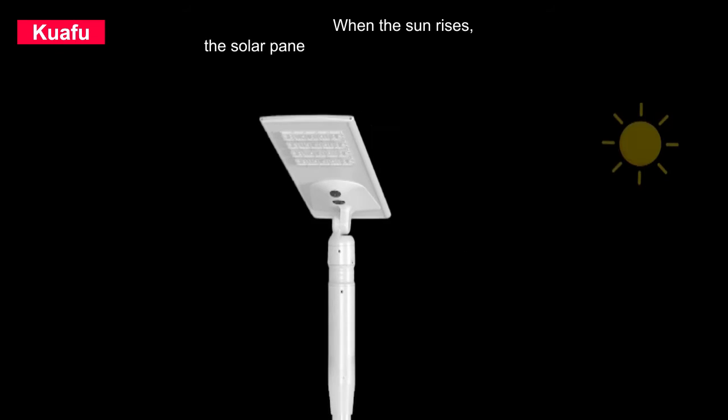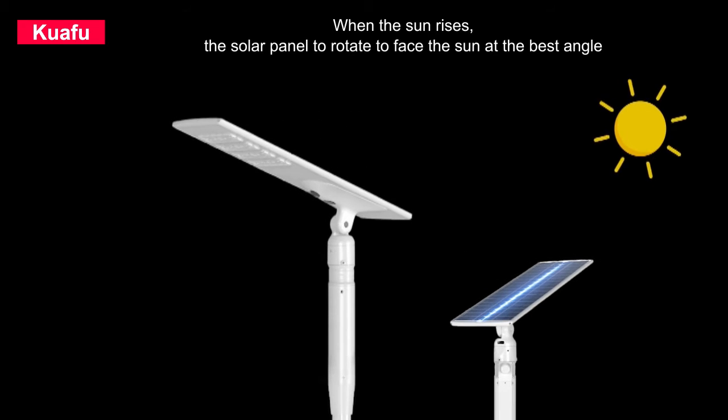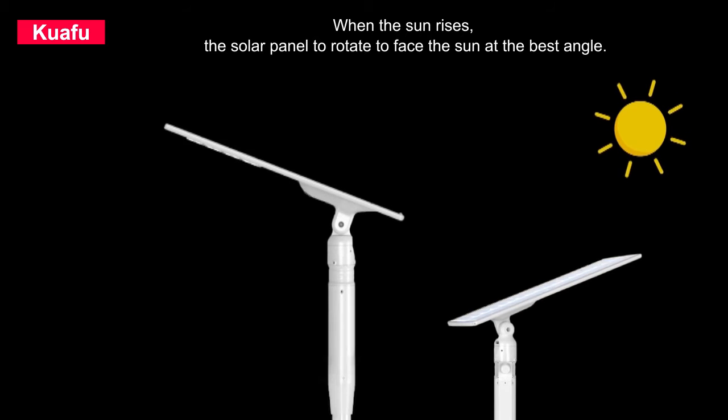When the sun rises, the solar panel rotates to face the sun at the best angle.